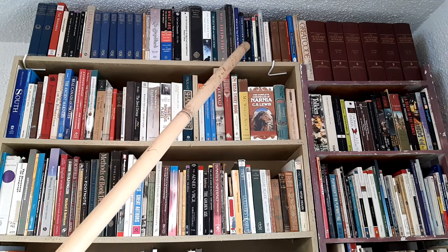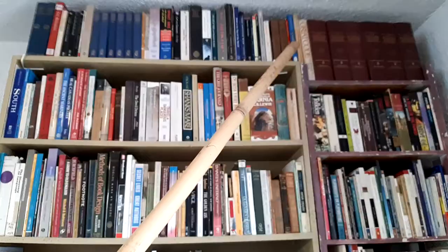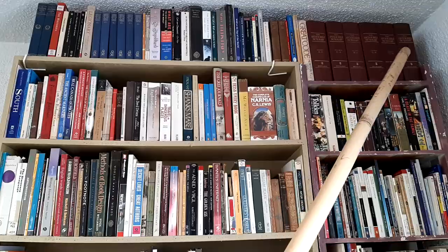Then we have politics and general political works. And over here we have a Bible dictionary — many thousands of pages.